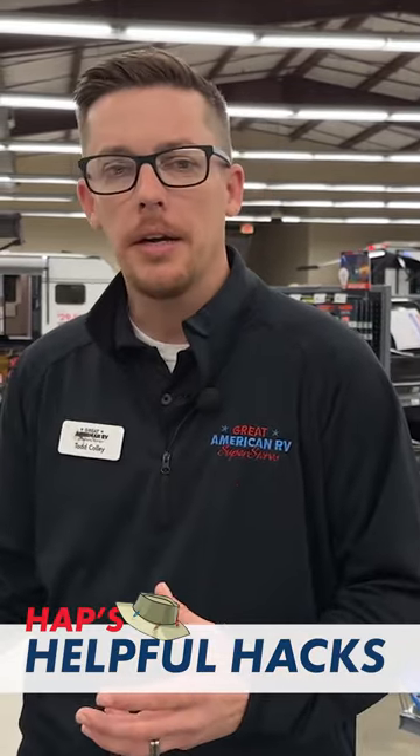There's a lot of education that comes with even the components that are used on an RV, and Great American RV is here to help you with that. On our YouTube channel we have a playlist called HAP's Helpful Hacks, where we go over some of the items here as well as some of the components on your RV. If you ever need a reference, go check that out and you'll find a whole wealth of knowledge when it comes to RVing. Thanks for watching and come visit us at our Camping Store at any one of our 11 locations here at Great American RV Superstores — we're making memories one weekend at a time.